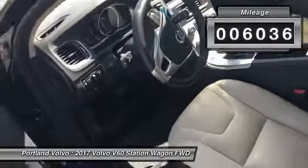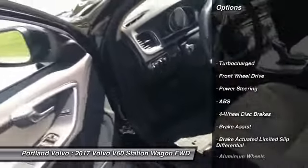This car is absolutely amazing. You're going to have blind spot information system, parking sensors, backup camera, and navigation.